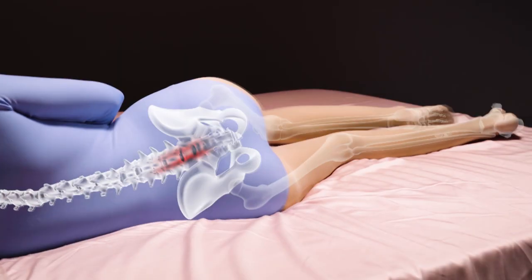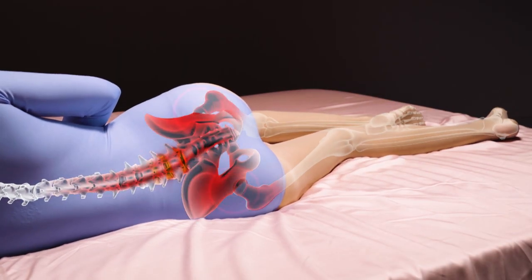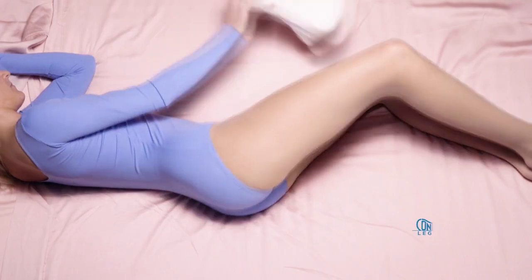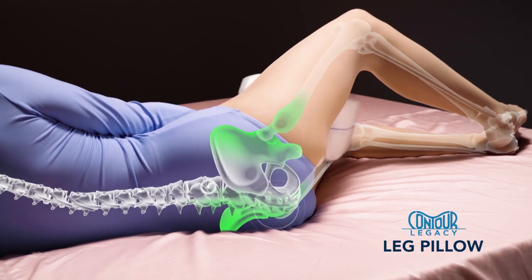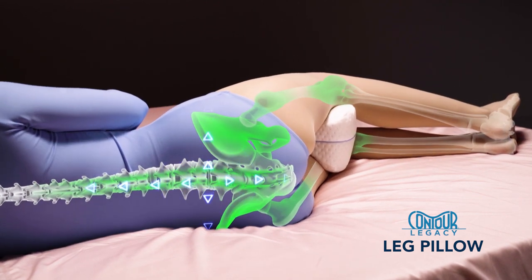When you sleep on your side, your leg falls forward, twisting your pelvis and lower back and putting pressure on your hips and back. But the Contour Legacy Pillow cushions your knees and cradles your legs, reducing stress on joints while helping restore your lower back alignment.